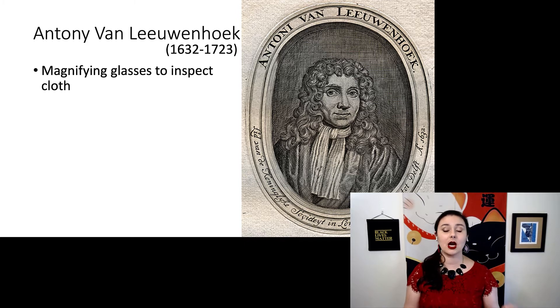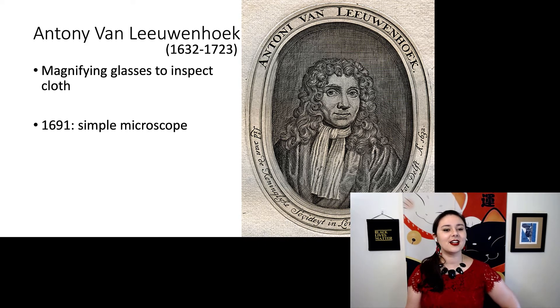Especially if you're making high-quality garments for the nobility, you really want to make sure that you keep your quality control there. But he was a little bit more interested in these, and in 1691 he made a simple microscope — he improved upon the magnifying lenses that were already out there and was able to magnify things to a greater degree than normal magnifying glasses.